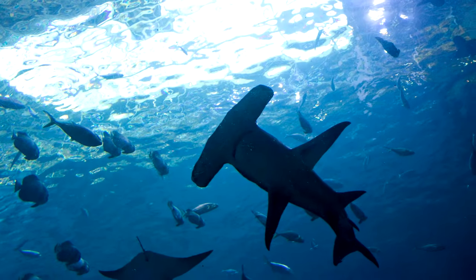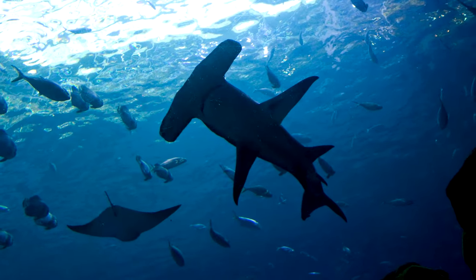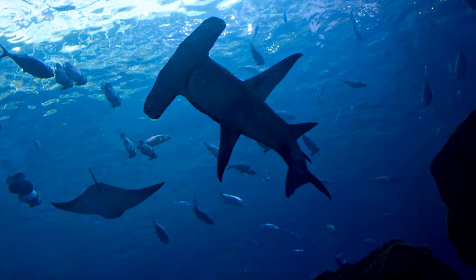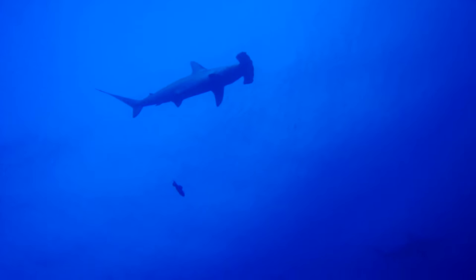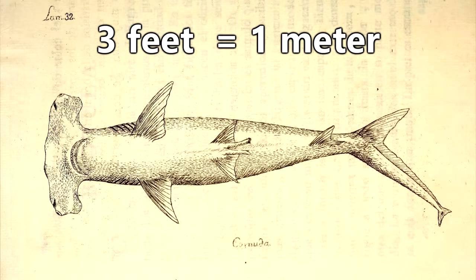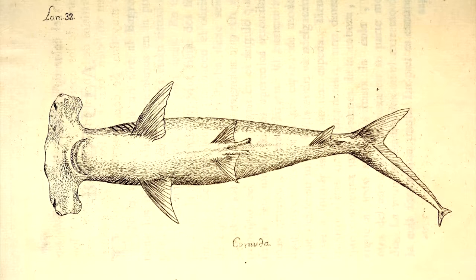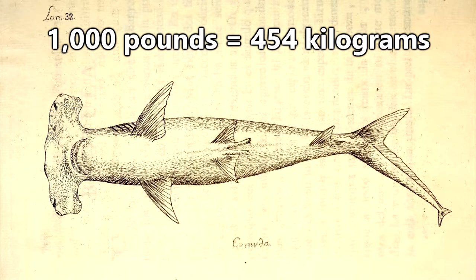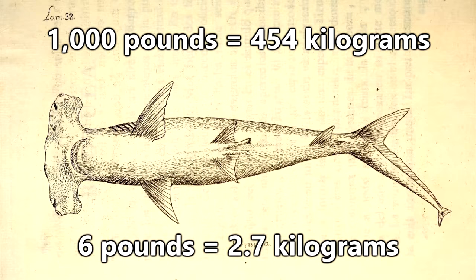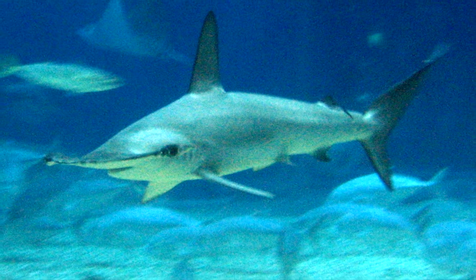Hammerheads have been observed to have an average lifespan of around 25 to 30 years, but depending on the species may be able to live even longer. The size of hammerhead sharks varies pretty drastically between species — they can grow anywhere from three feet all the way up to 20 feet. The largest hammerhead sharks, the great hammerheads, can weigh up to a thousand pounds, but smaller species may weigh as little as six pounds.